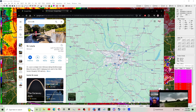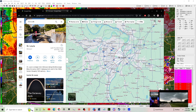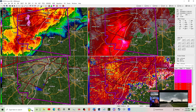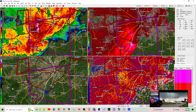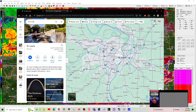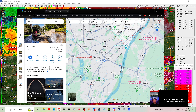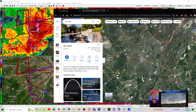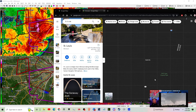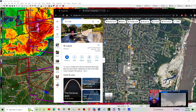This is the tornado on the ground right now near Birch Tree, getting ready to cross over Highway FF. We've got a tornado on the ground near St. Louis and a tornado on the ground near Birch Tree, Missouri. The St. Louis tornado is moving over into the Illinois area. This is now a live look from Hunter Hurley, who has another angle on that as well — with meteorologist Andy Hill in the vehicle with him.